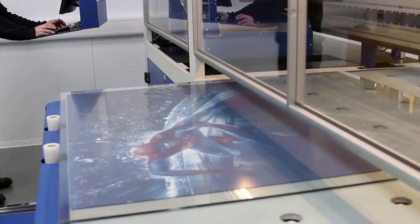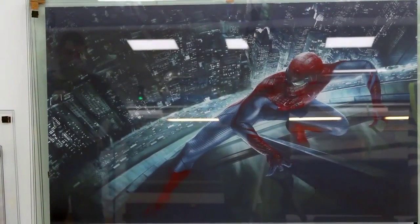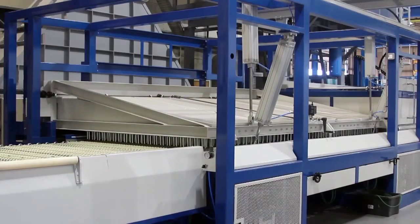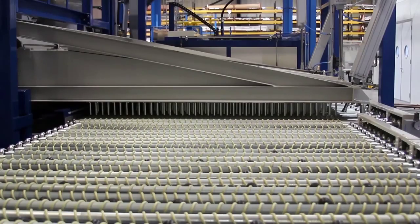The ink is fused into the glass in the next process. The glass is heated to many hundreds of degrees and then quenched — that is, rapidly cooled. This toughens the glass.